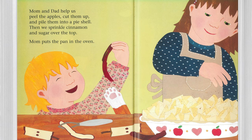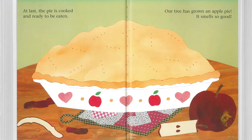Mom and Dad help us peel the apples, cut them up, and pile them into a pie shell. Then we sprinkle cinnamon and sugar over the top. Mom puts the pan in the oven. At last, the pie is cooked and ready to be eaten.